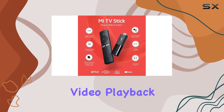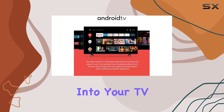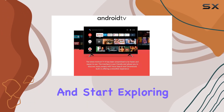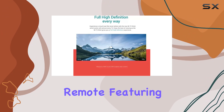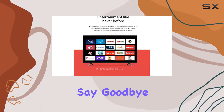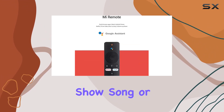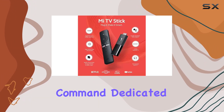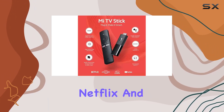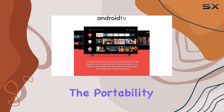Setting up the Mi TV Stick is a breeze — just plug it into your TV, connect to Wi-Fi, and start exploring. The Bluetooth remote featuring Google Assistant adds a touch of convenience. Say goodbye to typing: with the mic button on the remote, easily find your favorite show, song, or even check the weather with a simple voice command. Dedicated buttons for Netflix and Prime Video provide one-click access.